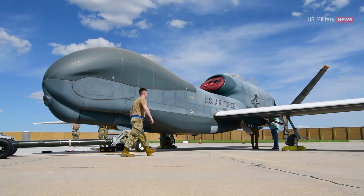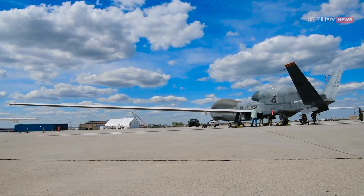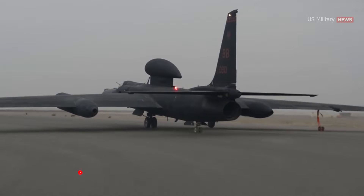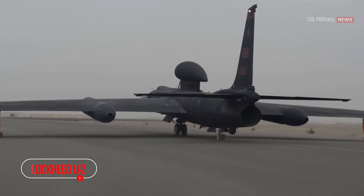With a length of 44 feet (13 meters), a wingspan of 116 feet (35 meters), and a gross weight of 25,600 pounds — 12 tons — the Global Hawk is comparable in size to the Lockheed Martin U-2 reconnaissance aircraft.